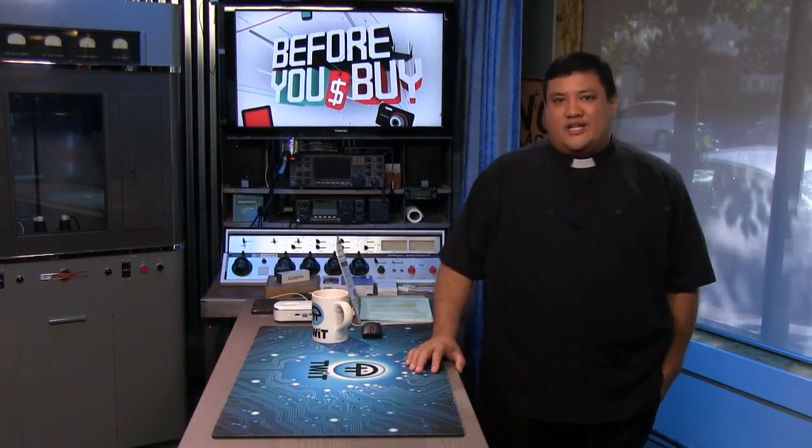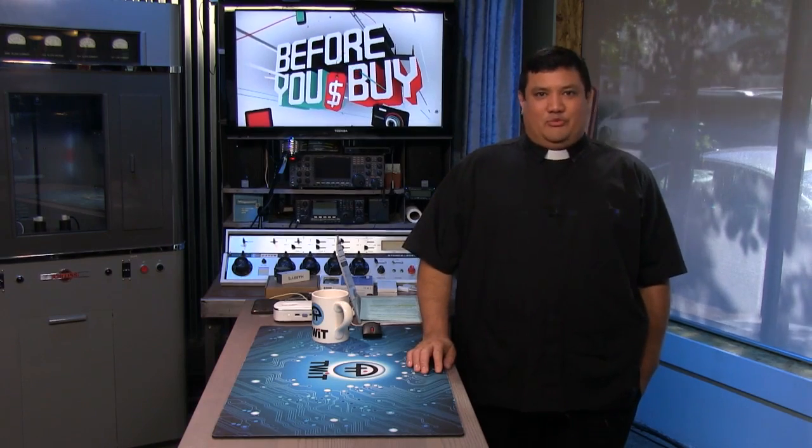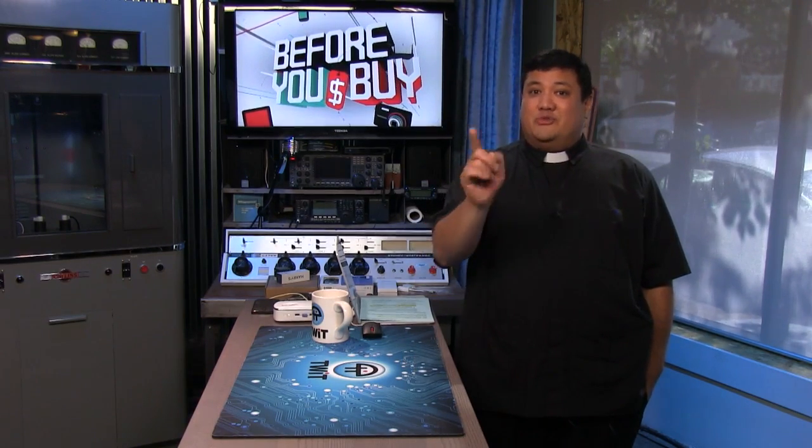Coming up, it's the new Note 5, an electronic scooter that will kill you, and a case that costs more than an iPhone on contract. You gotta watch Before You Buy.